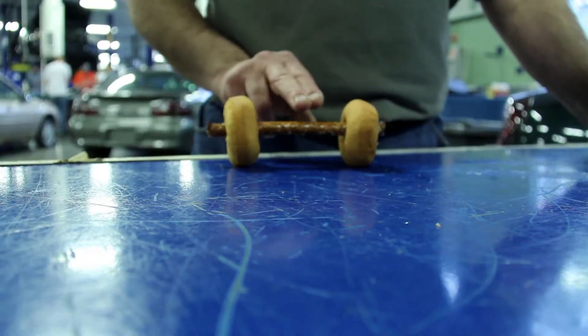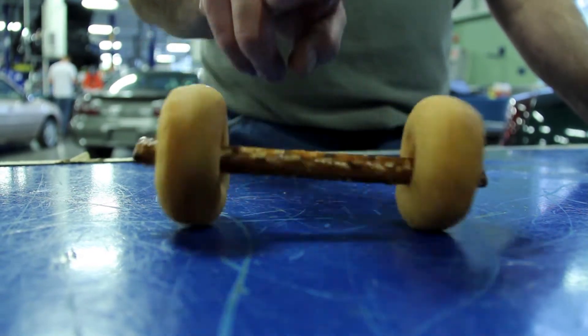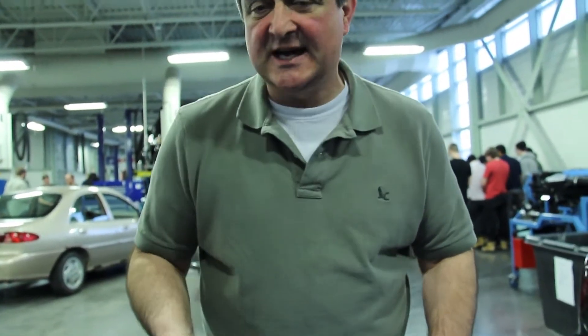Here's our first setup. These plain donuts on the axle represent properly inflated tires, and they actually roll quite smoothly. That means you're going efficiently down the road.